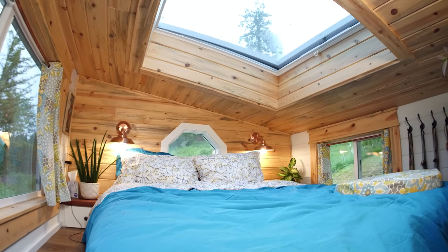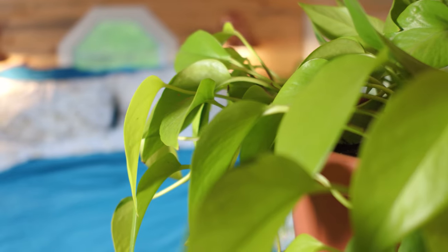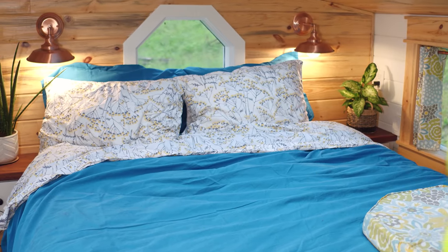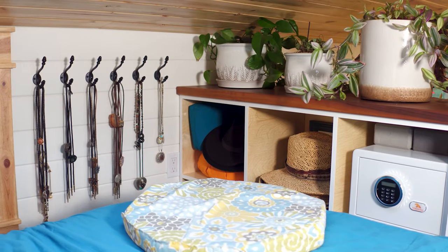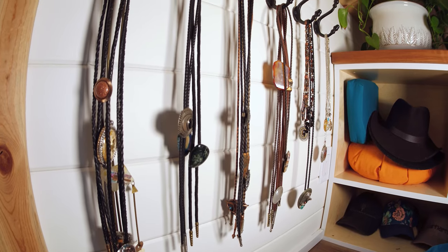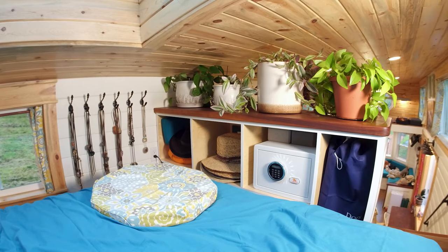Up in the bedroom, the first thing you'll notice is our amazing skylight. I can sit up comfortably and Richard, at five foot eleven, can too — having that headspace was really important to us, and all the windows make it feel very open. We toured a lot of tiny homes and did not want to feel like we were sleeping in a coffin. We kept our full-size bed since that's always what we've had. Richard also has quite the collection of bolo ties up here. We have a half wall for four more plants, which also provides storage and a measure of privacy for overnight guests.